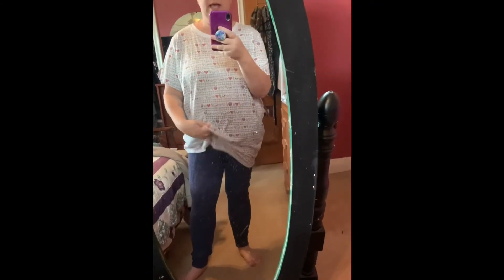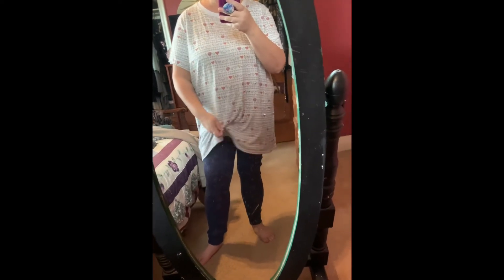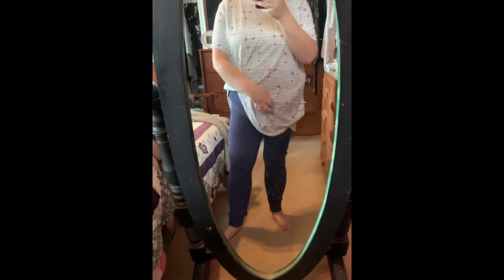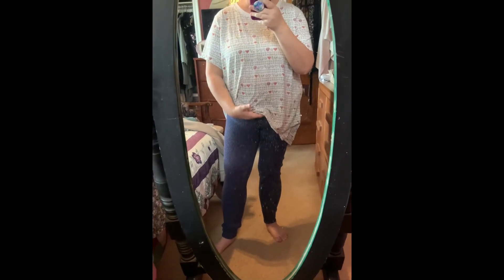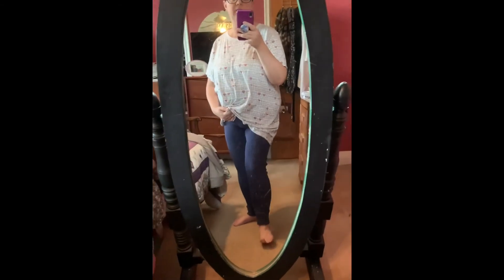I've got two more things for you. Here's the last top from Torrid. As you can see, it is very oversized — I did get it in a size 3. What I'm going to do is get it hemmed, so it kind of hangs about here — that's what I plan on doing with that. And then these are the blue leggings from Aerie. So that's it.